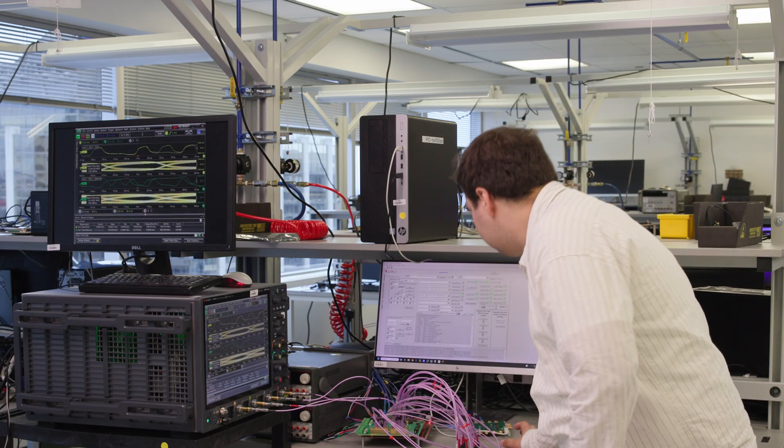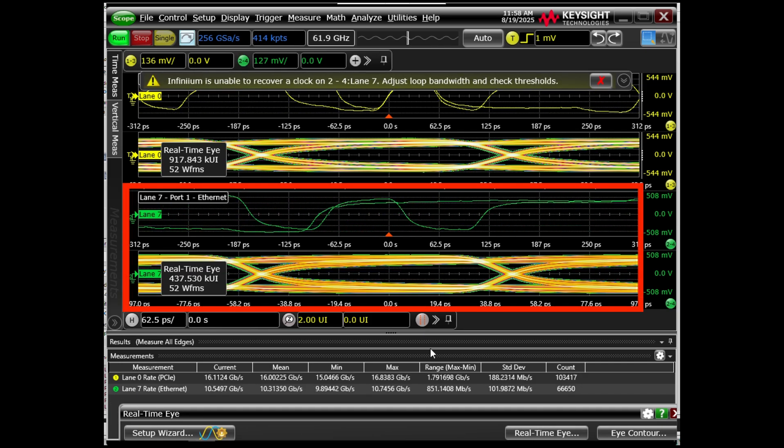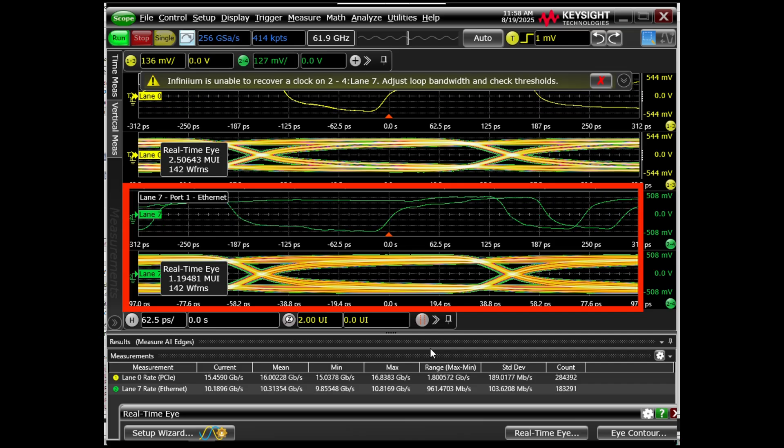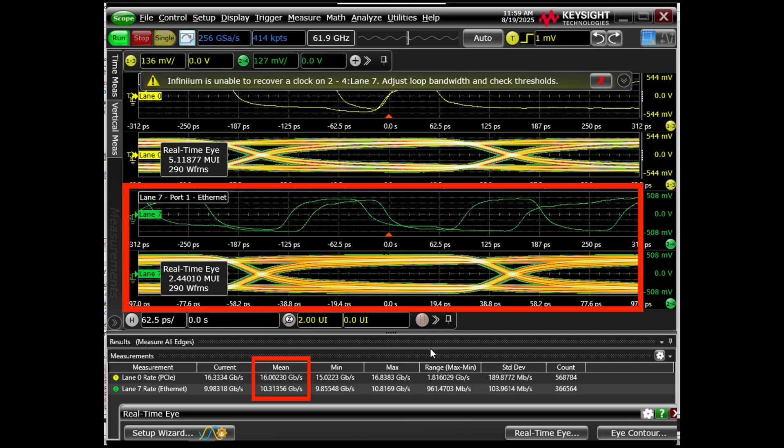Similarly, I can request an Ethernet rate change to go down to 10G operation. Now that the Ethernet rate change is complete, we can see that the Ethernet lane is operating at 10G speeds while the PCIe lanes have been uninterrupted.